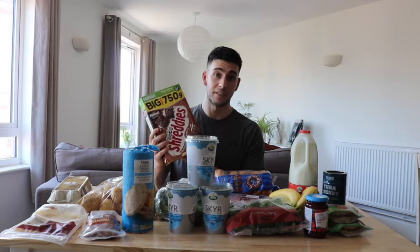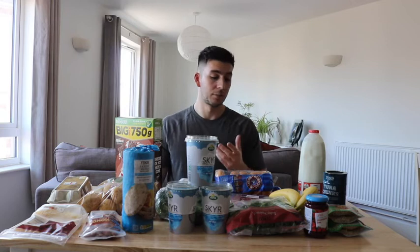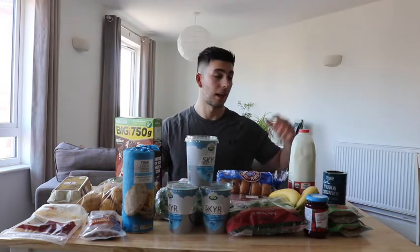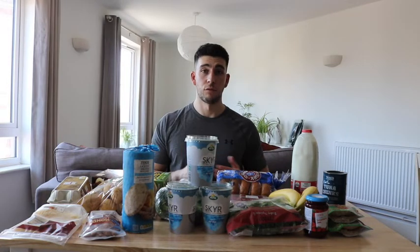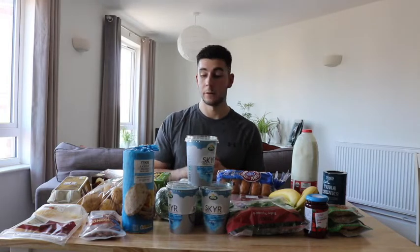I also have 80 grams of chocolate shreddies with skim milk. When I'm cutting I make slight adjustments — for example, I might swap bagels for bagel thins, and swap regular milk for almond milk, which roughly halves the calories so you can save those for something else.